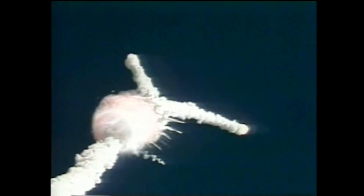At that moment, Mission Control told the crew, 'Challenger, go with throttle up.' Seconds later, the vehicle exploded just 73 seconds after liftoff at an altitude of 14,000 metres. Debris rained into the Atlantic Ocean for more than an hour after the explosion.